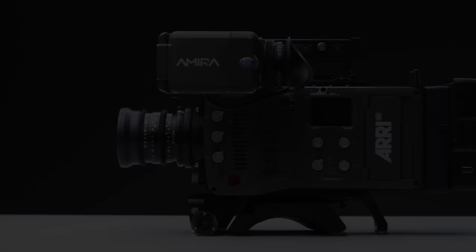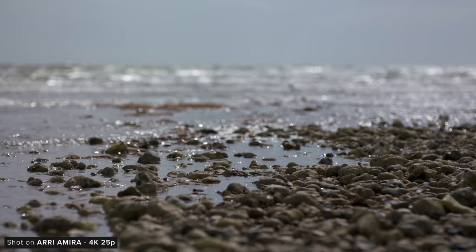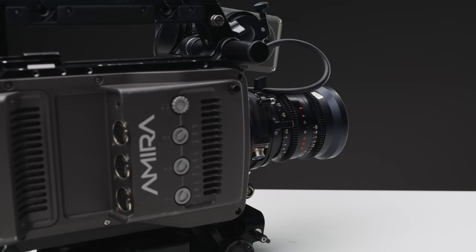Hey everyone, Jake here from CVP. Today we are taking a look at a truly exceptional camera, the Arri Amira. Arri's tagline when advertising this camera is 'go anywhere, shoot anything.' The Amira has become a staple for filmmakers and camera operators wanting an excellent blend of image quality, form factor, build quality, feature set and usability. Let's take a look at exactly what makes this camera so special.